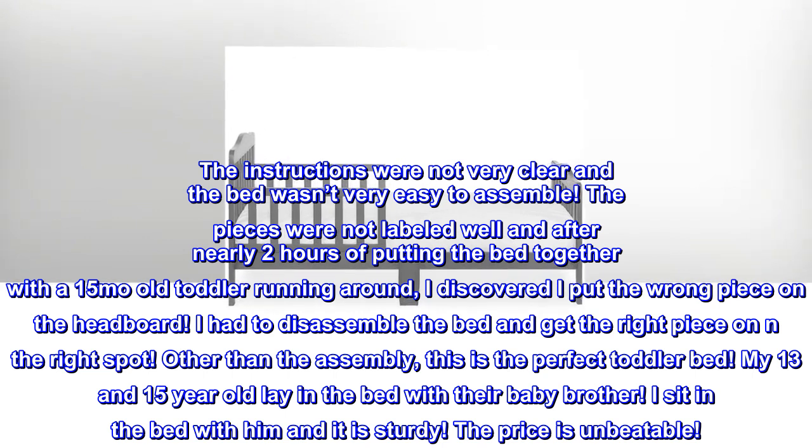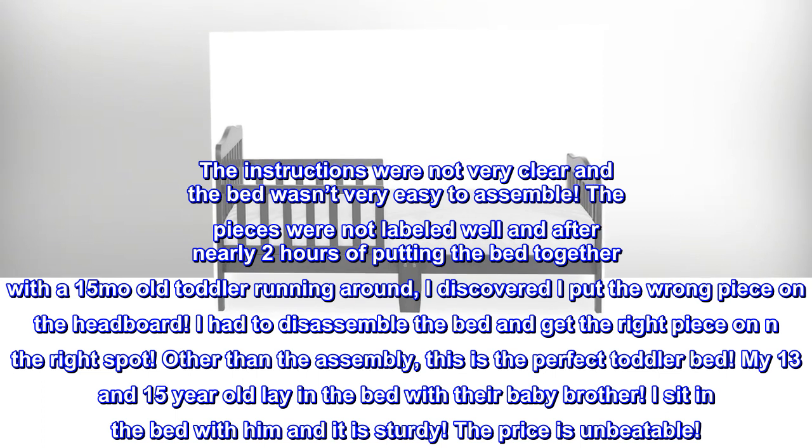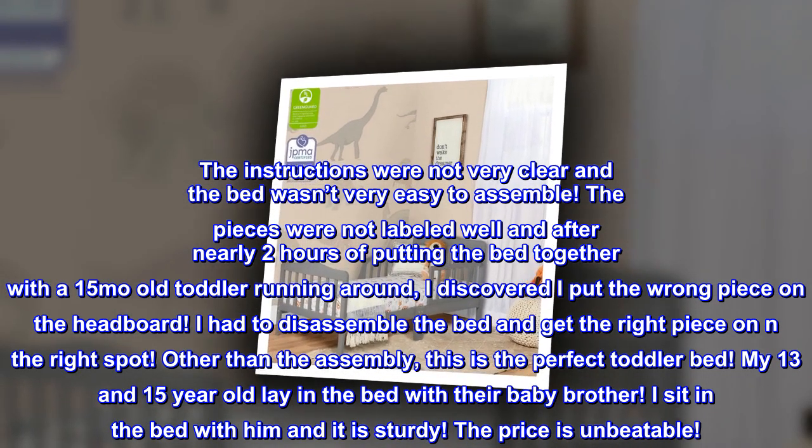Other than the assembly, this is the perfect toddler bed. My 13 and 15 year old lay in the bed with their baby brother, and I sit in the bed with him — it is sturdy. The price is unbeatable.